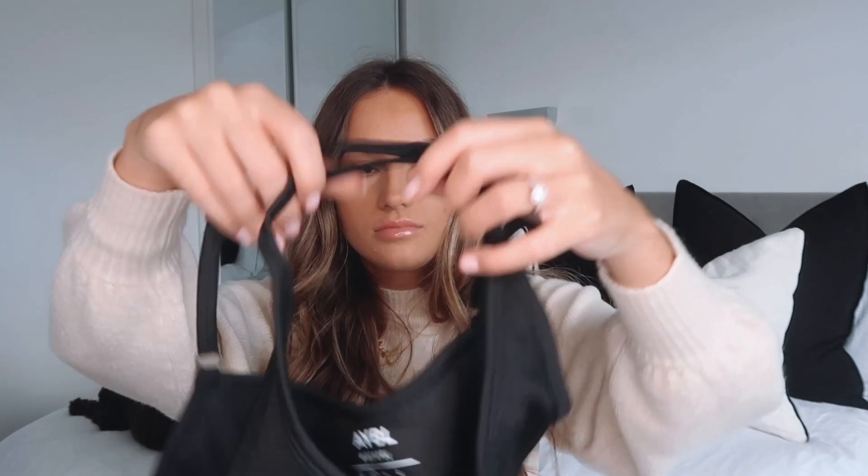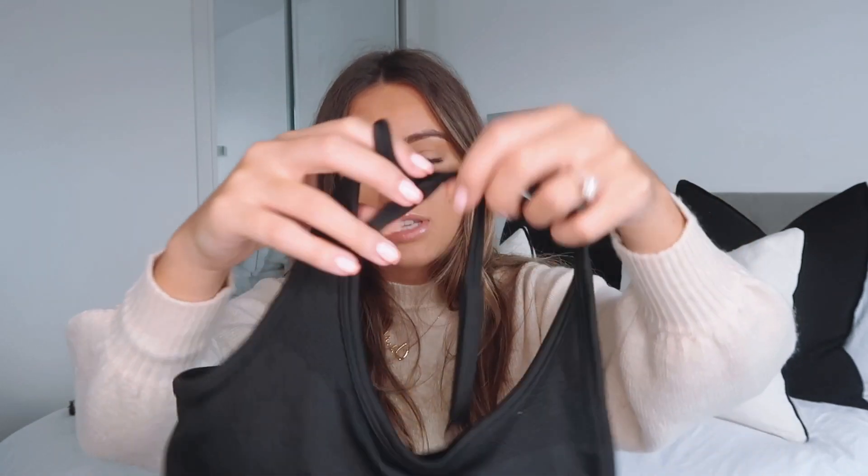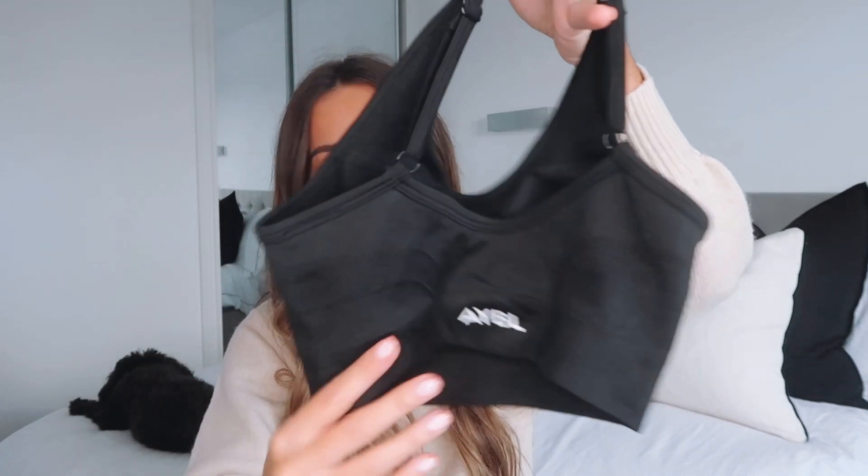The bralette I got this time was slightly different — it's a scoop neck, thin strap, cross strap bralette. I really like these for layering; if I'm going to wear a long sleeve top over it, I much prefer to wear a thinner bralette underneath. They also have removable cups if you want to take them out. I really like this style of bralette, and it has 30% off.